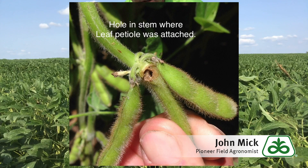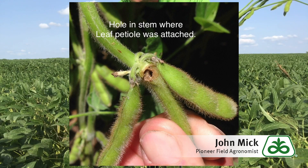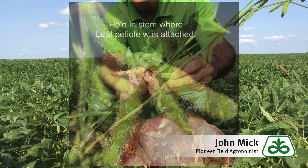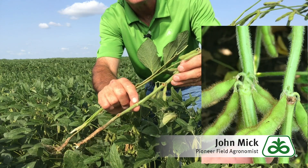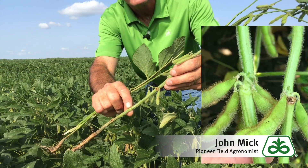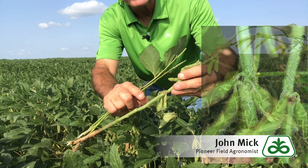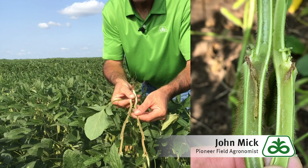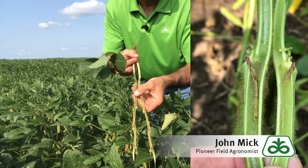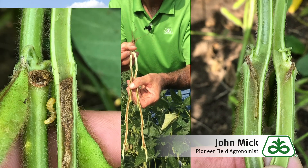Look closely where the leaf petiole has attached to this stem. You can see there's tunneling by the discoloration and the hole. Compare that with a healthy node right below it. If I were to split this stem open — which I've done on this other plant — you'll see clearly indications of stem borer feeding throughout that stem.